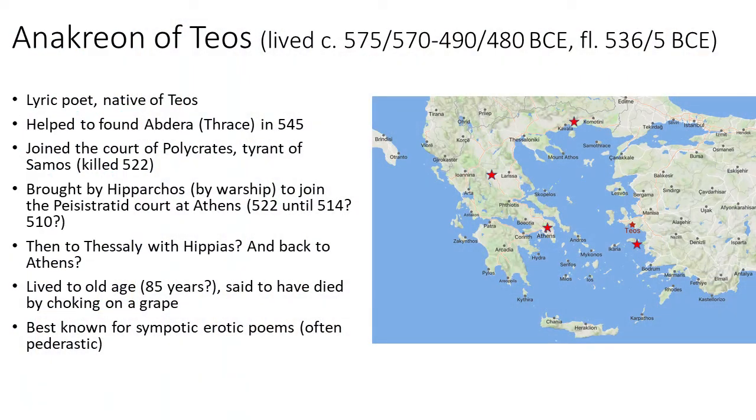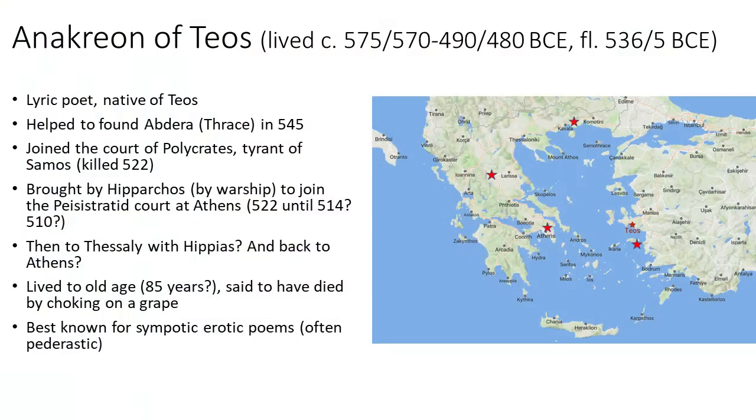Anacreon is from Teos on the Ionian coast, but had to move with most of his countrymen to Abdera, and then to the island of Samos where he served as lyric poet at the court of the tyrant Polycrates. After Polycrates's death he was taken under the wing of Hipparchus, son of Pisistratus, who not only invited Anacreon to Athens but sent a penteconter — a fifty-oared warship — to fetch him, like sending an F-16 to go get a poet. At least one later author tells us he lived to old age and died at 85, choking on a grape — probably not true, but that's the story.